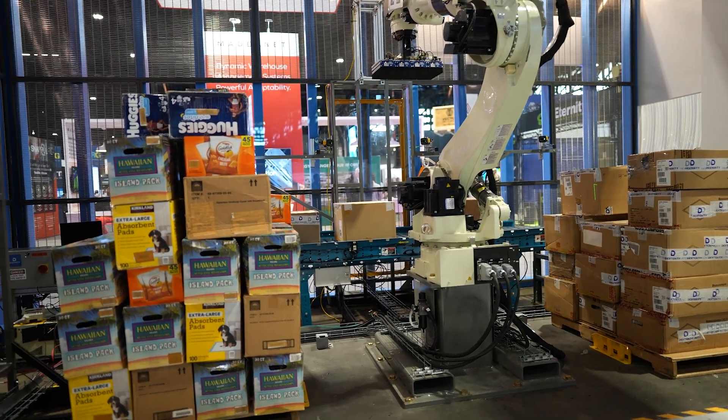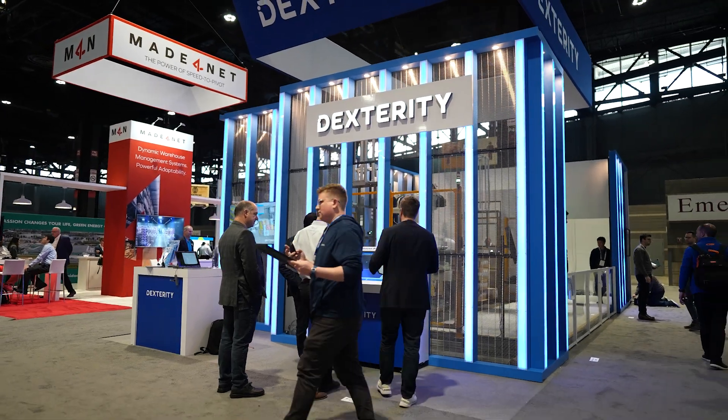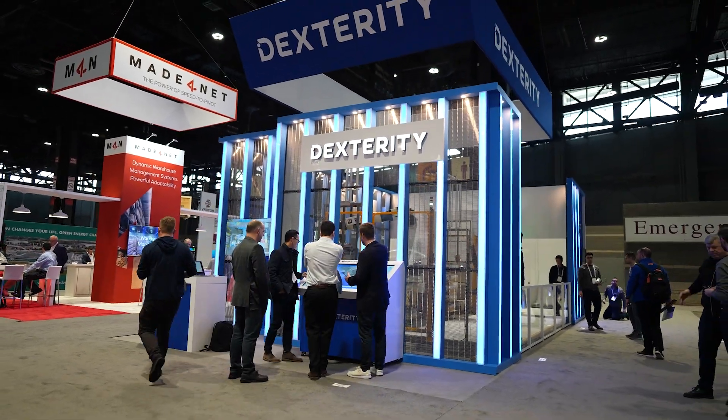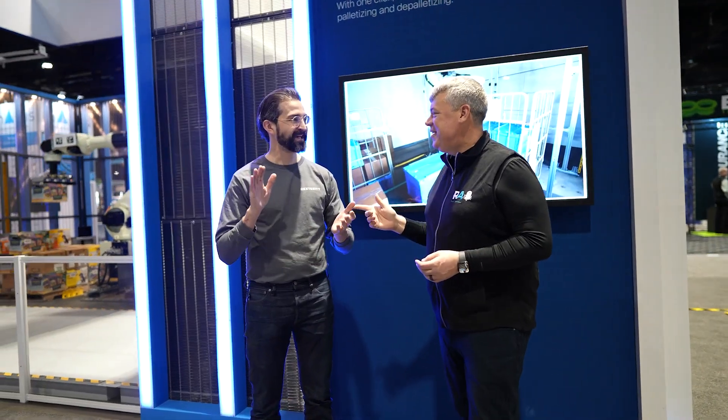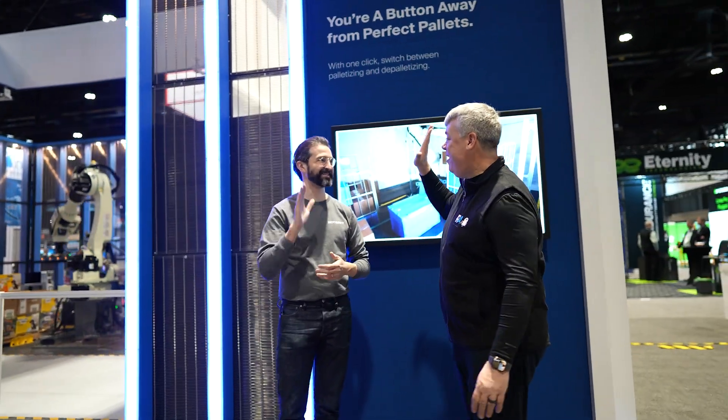Excellent. Thanks Michael — appreciate the introduction to Dexterity. Again, we're in the South Hall at booth 3391. Thanks a lot, take care, and have a great show.